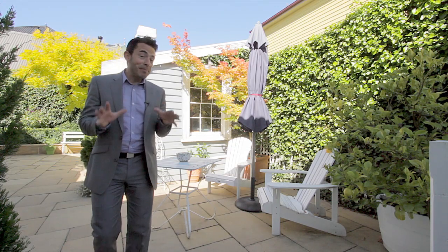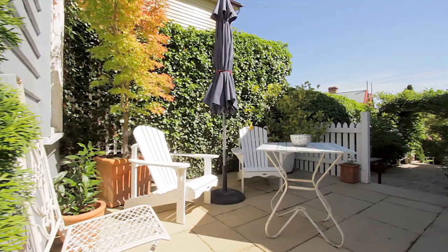The grounds have been beautifully landscaped and feature sandstone paving and easy-care manicured gardens, providing the perfect context for al fresco dining.